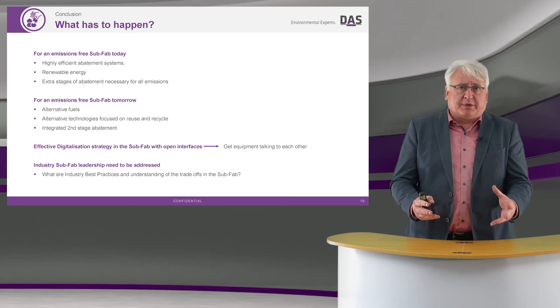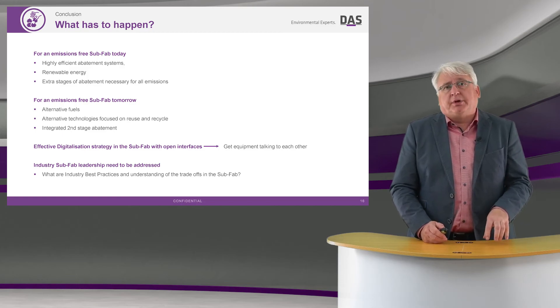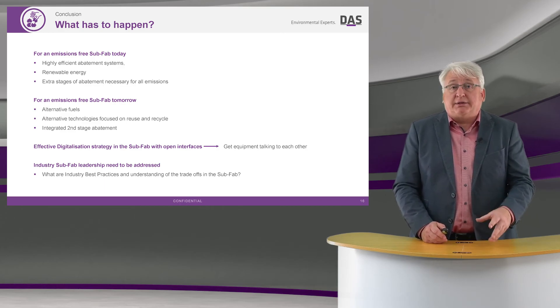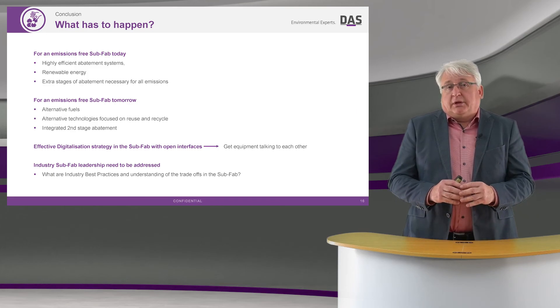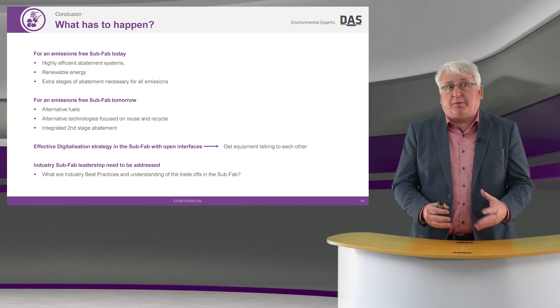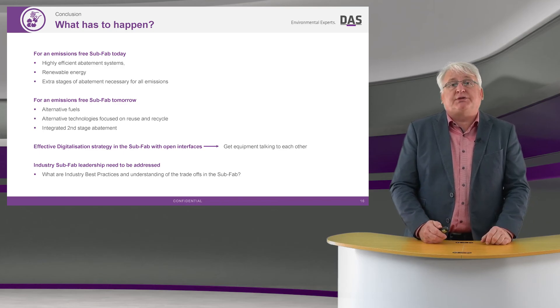For the subfab of tomorrow, it will look a little different. We'll be thinking about alternative fuels, looking at alternative technologies focused on reuse and recycle, and this will have an integrated second-stage abatement. The digitalization of the subfab and the communication between all the different process tools should be a low-hanging fruit.